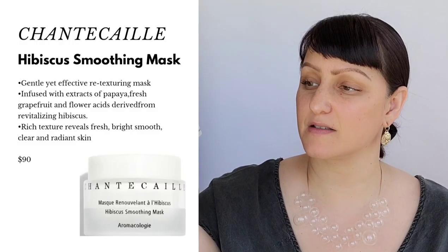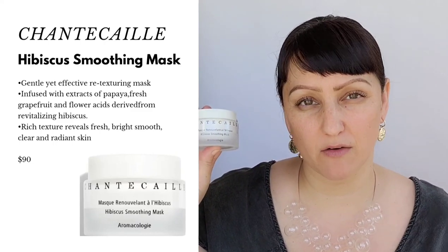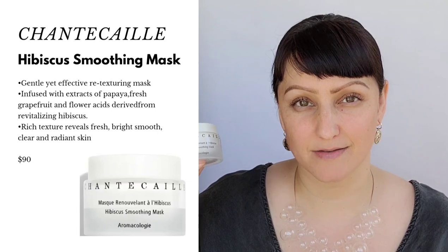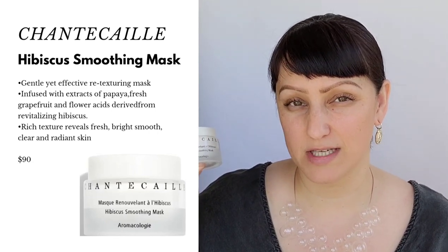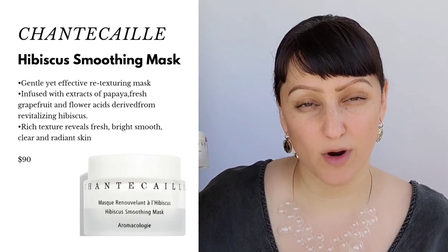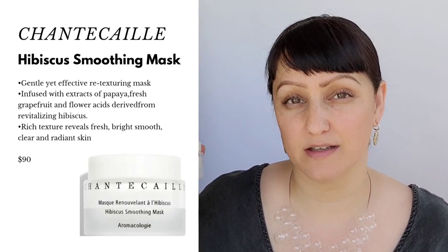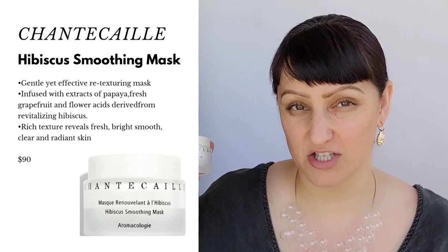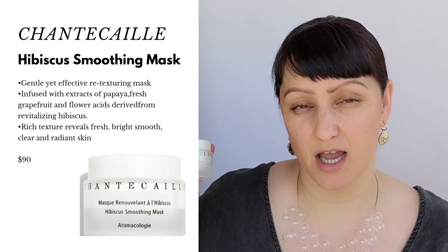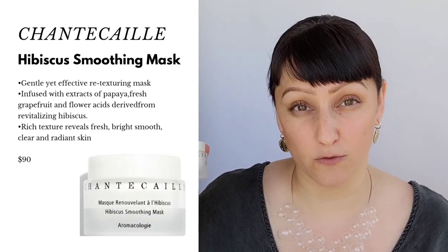I'm going to start off first with the Hibiscus Smoothing Mask. It retails for $90. I did already apply this — you just put on a thin layer for three to five minutes. It has papaya enzyme, grapefruit, and flower acids. It's a gentle, effective retexturizing cream that helps take off dead skin and leave a really smooth complexion. I love that it's crafted in Switzerland and uses a high concentration of botanicals. One of my two favorite things about Chantecaille is how great their formulations are — botanicals that feel great and are good for your skin.